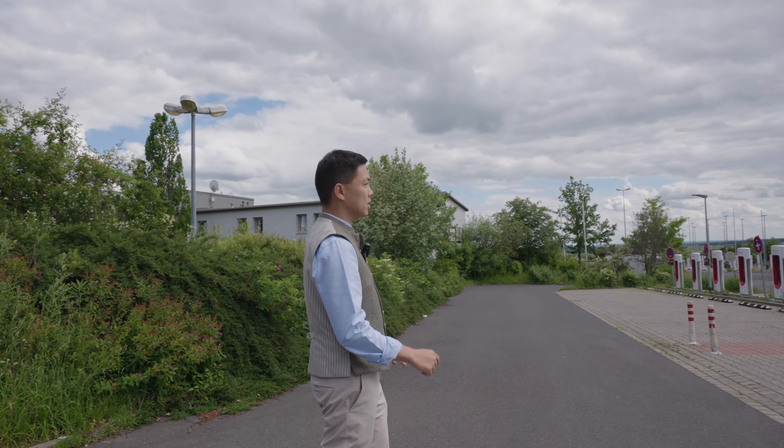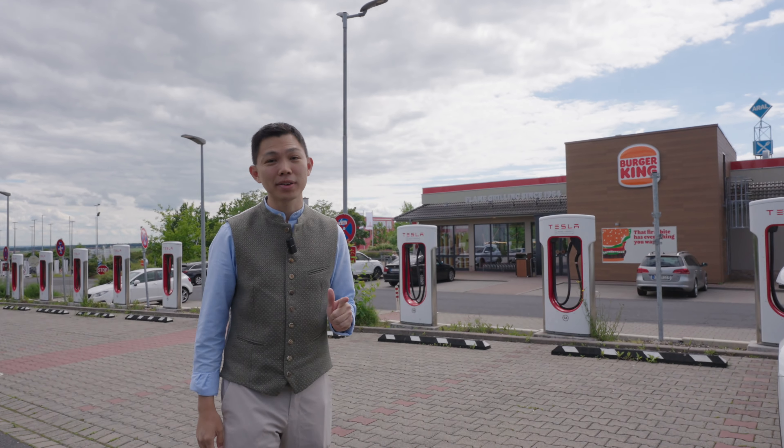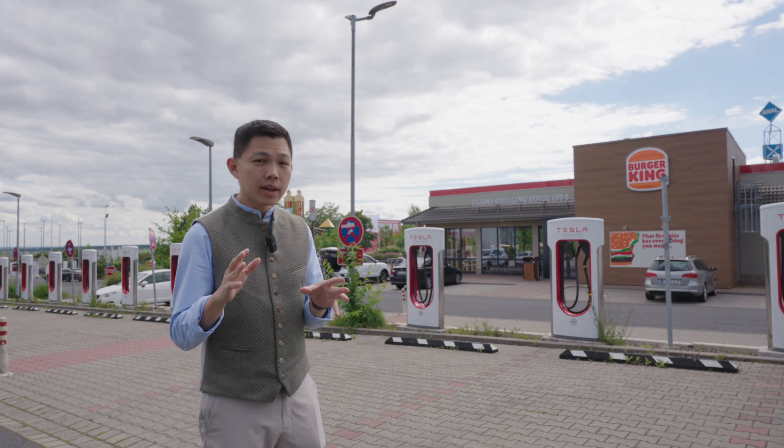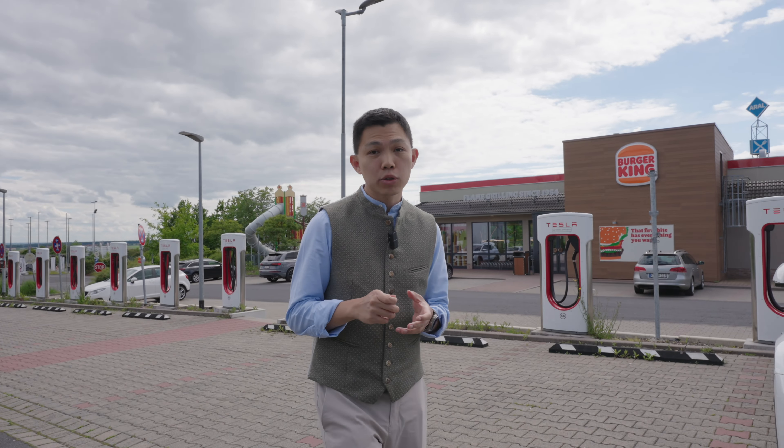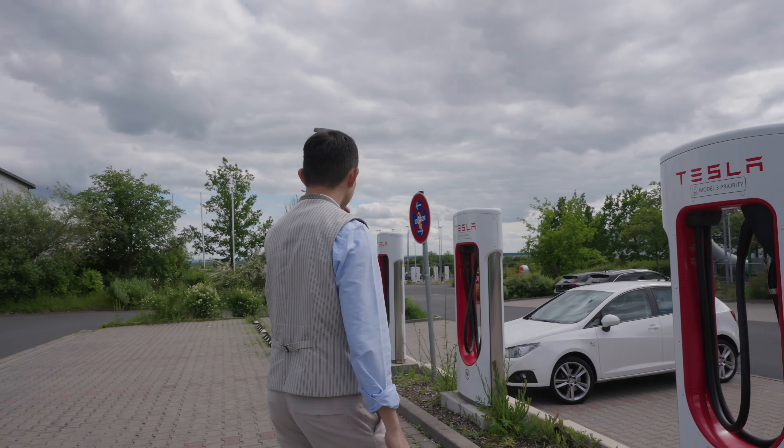Another perk of supercharger stations in Germany is that they're normally surrounded by amenities — we've seen a lot of KFC, McDonald's, and here we've got a Burger King. I also noticed there are third-party charging stations alongside many Tesla supercharger stations. Over there you can see about 12 stalls of non-Tesla chargers, which all look like DC fast chargers as well — great to have. I also just noticed a sticker that says 'Model 3 Priority' — never seen this before. If you know what this is and why it's here, please let us know in the comments.